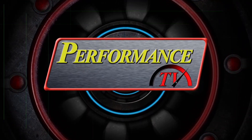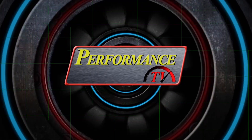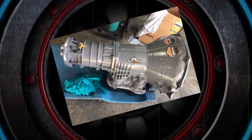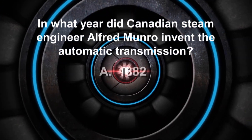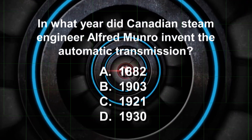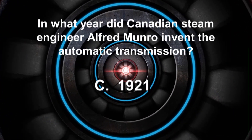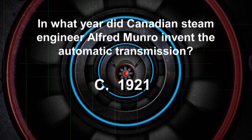It's time to check your automotive IQ here on Performance TV. The first automatic transmission was invented by Canadian steam engineer Alfred Munro. Did Munro do it in 1882, 1903, 1921, or 1930? The correct answer is 1921. It took another 19 years for the automatic transmission to make it into a production car.